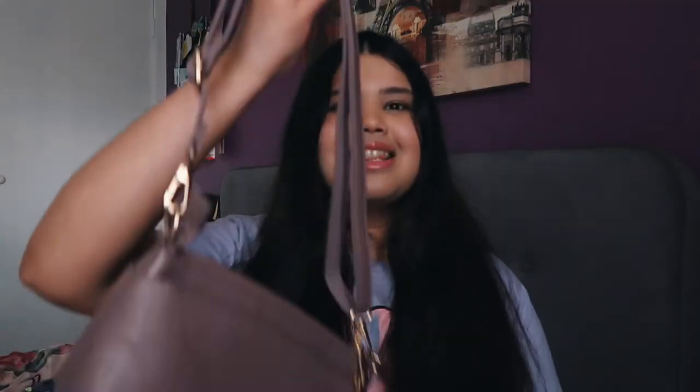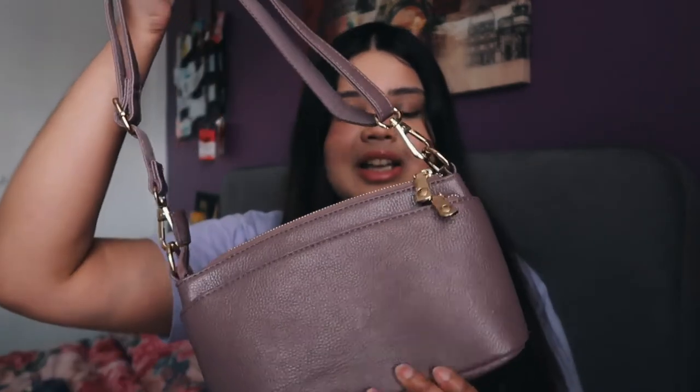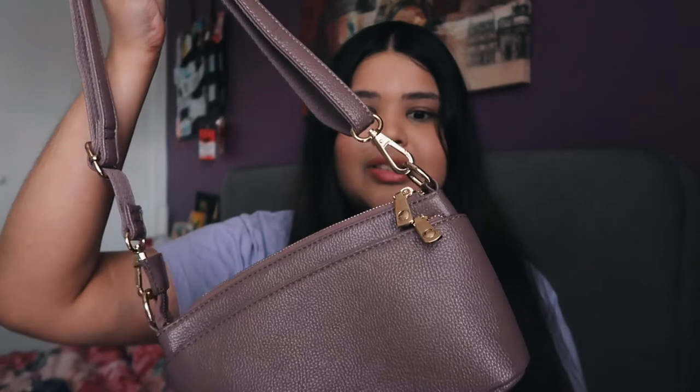Next favorite is this dark lavender shoulder bag. I just think this color is so pretty, and I literally got this thrifted — what a steal! This looks so nice. Next are these gorgeous pastel flower earrings from Britain Co.